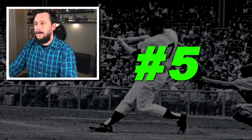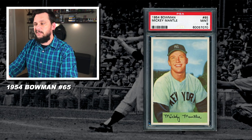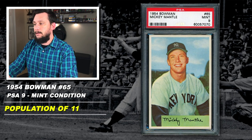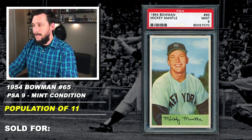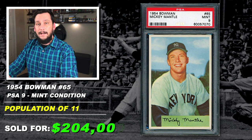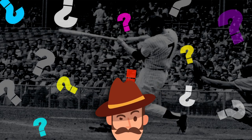Number 5: 1954 Bowman, Mickey Mantle, number 65, graded PSA 9, mint condition, population of 11, none graded higher, sold at auction in May of 2017 for $504,000. Geez — my house sold for less than that!